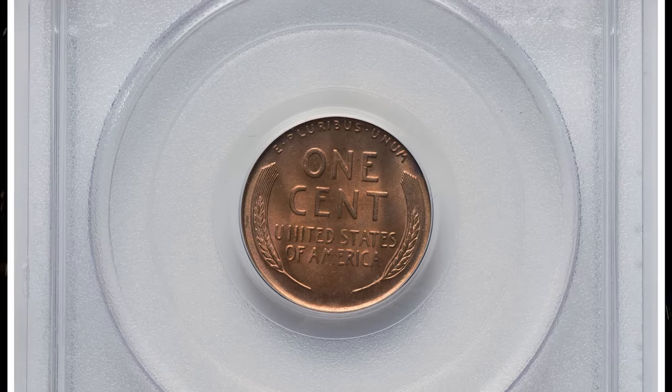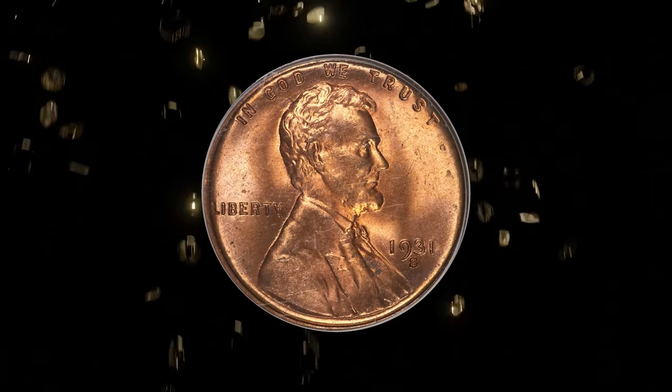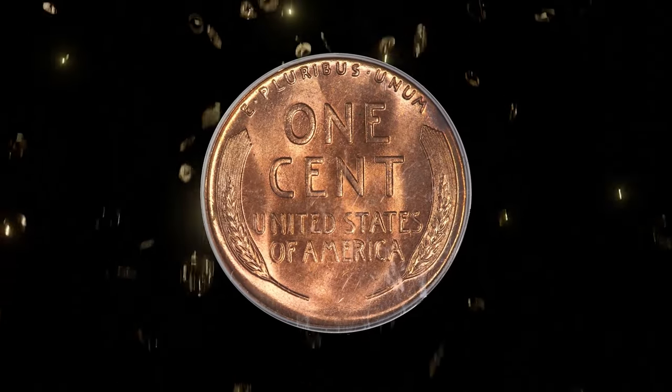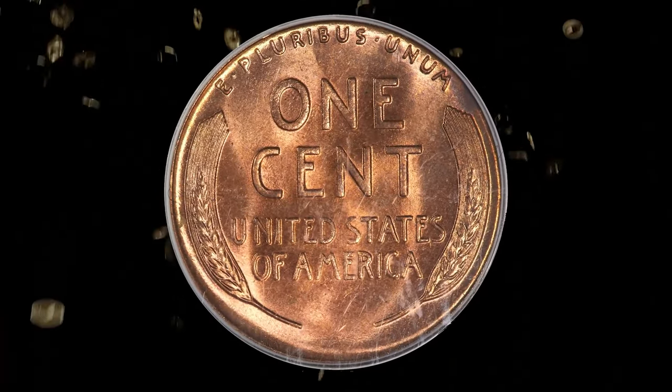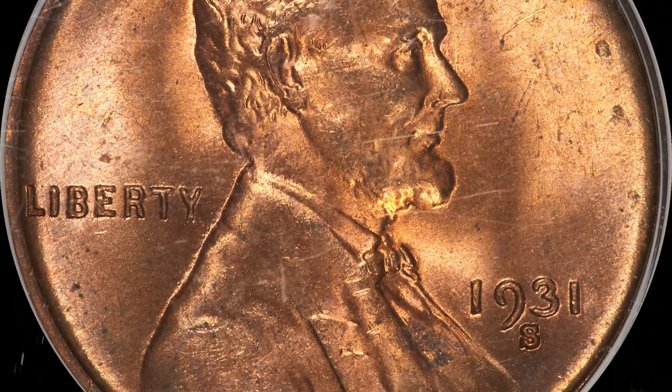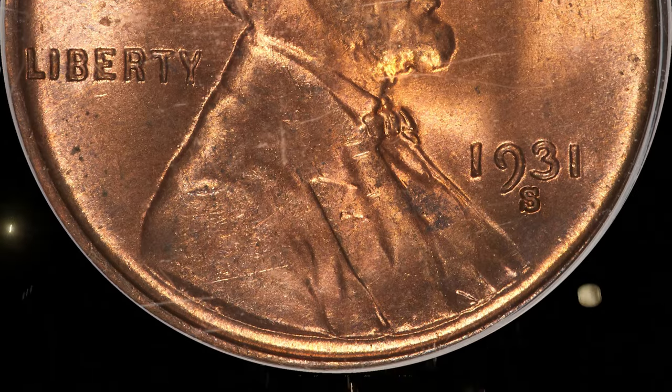The low-mintage 1931 S is a well-established series key, although mint state examples exist in relative abundance up to the premium gem level. This lustrous and well-struck MS66 red cent is original and attractive, housed in a previous-generation green-label PCGS holder with CAC endorsement.